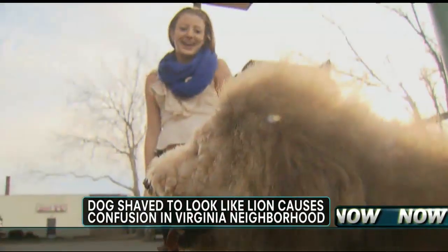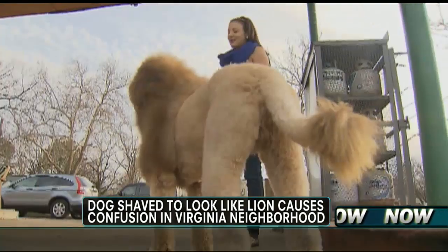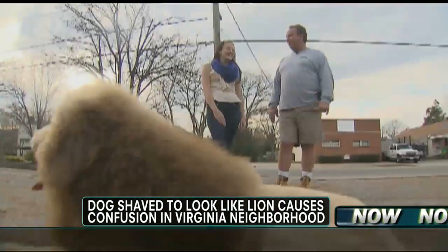Well, it turns out the animal was not a lion after all. It was a dog groomed to look like one. Meet the lovable Charles the Monarch, a labradoodle whose cut resembles the shaggy mane of a big cat.